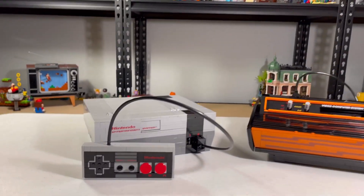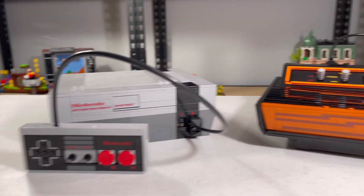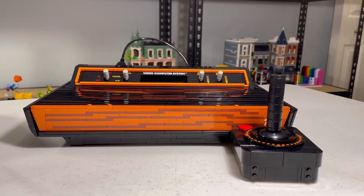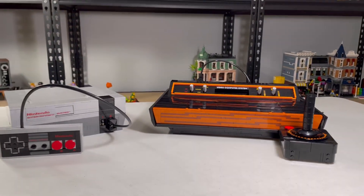Hello, welcome to Bobby Bixen Blocks and today we're comparing the Nintendo console and the Atari console with their controllers. Let's first start off with their controllers.